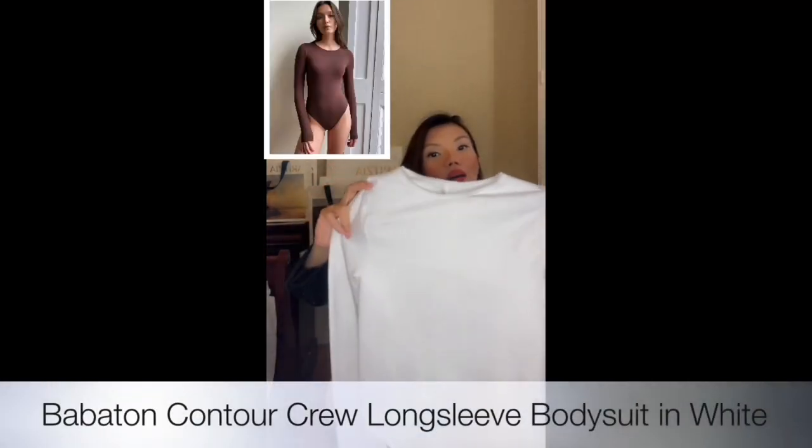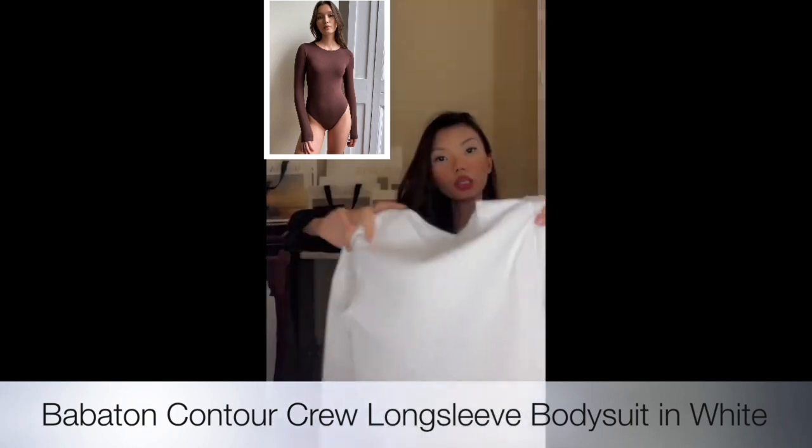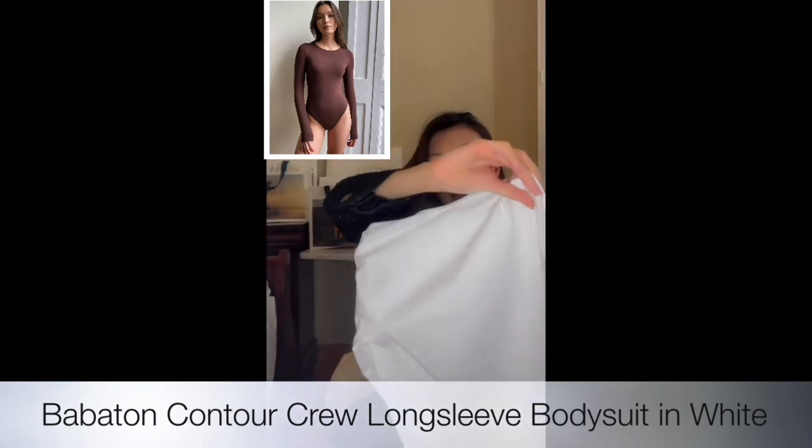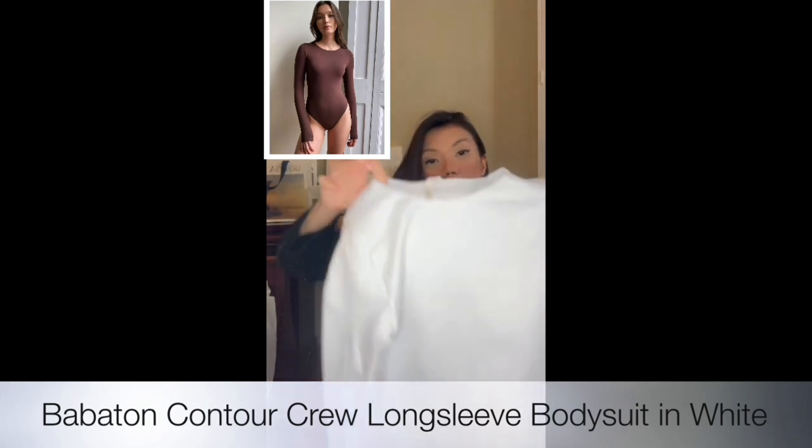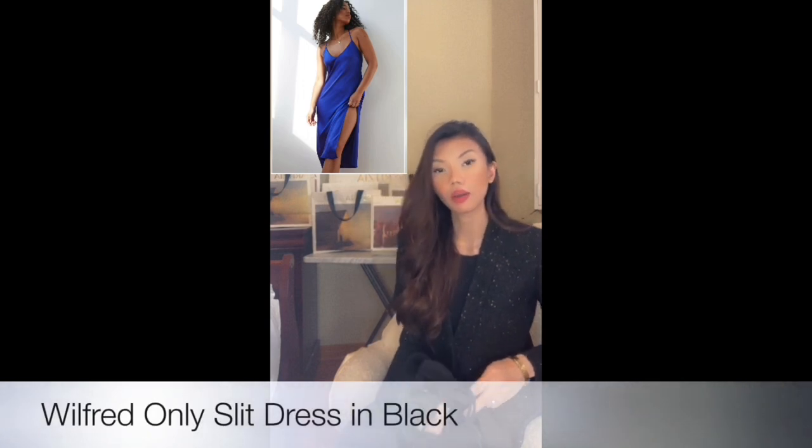The next item I have is another bodysuit — it's a long sleeve in white. This one is also from Balaton and it's in size extra small. Now we're moving to the next item.